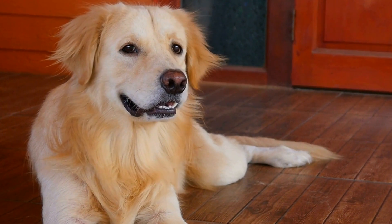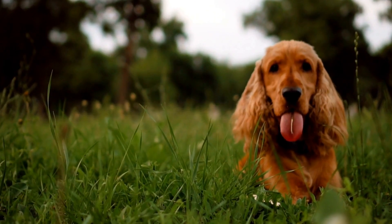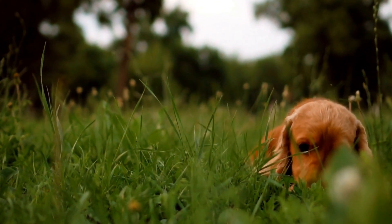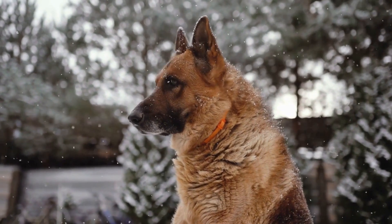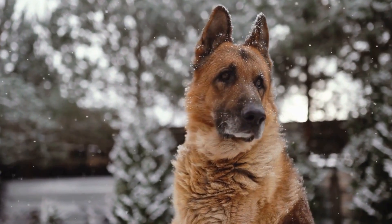Prostate infections in male dogs can be a serious concern and should not be taken lightly. Just like humans, dogs can suffer from prostate issues that require attention and proper treatment. In this video, we will discuss how to prevent and treat prostate infections in male dogs effectively.